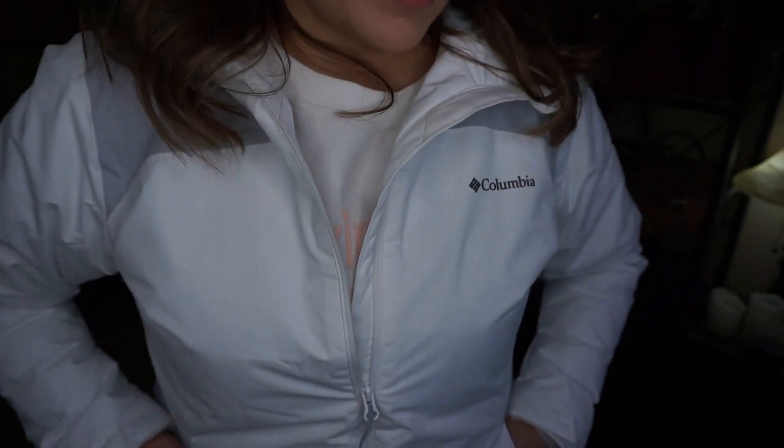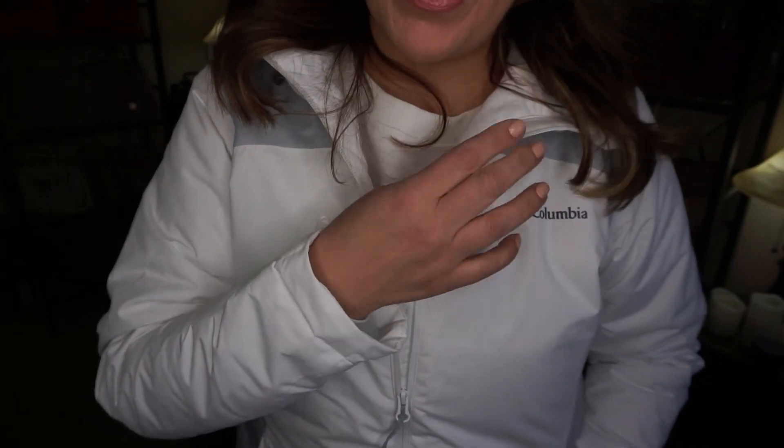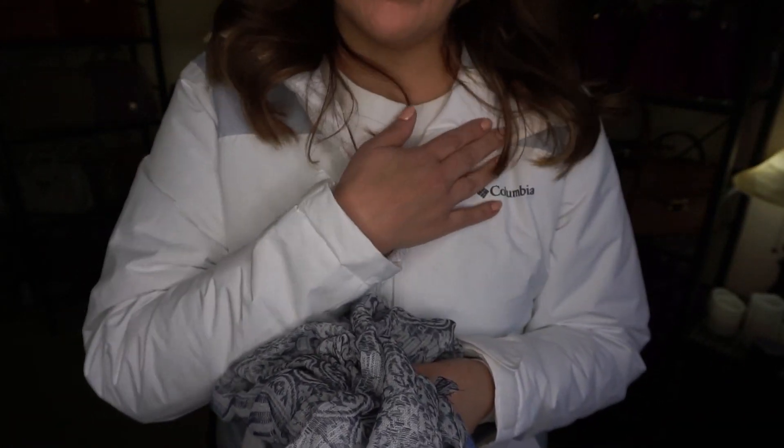I wanted to tell you that this Columbia jacket — it finally warmed up in my city so I get to wear it. It's a shorter Columbia jacket that I got in the fall, and it's this beautiful white and gray material. I'm a little worried I might get some makeup stains on the side, so I was using a scarf underneath so it wouldn't rub against my makeup. It's not too cold out today.